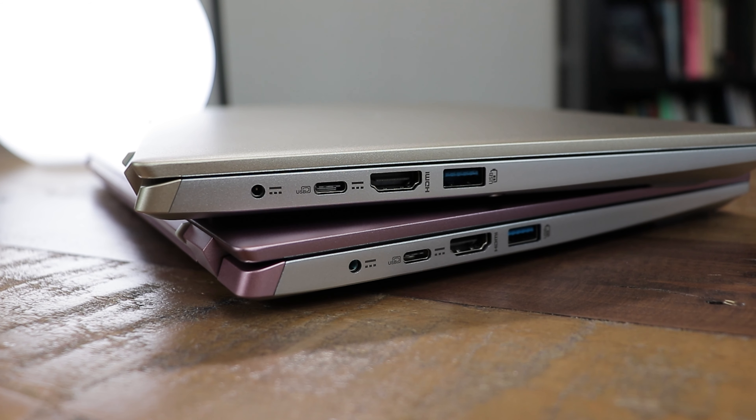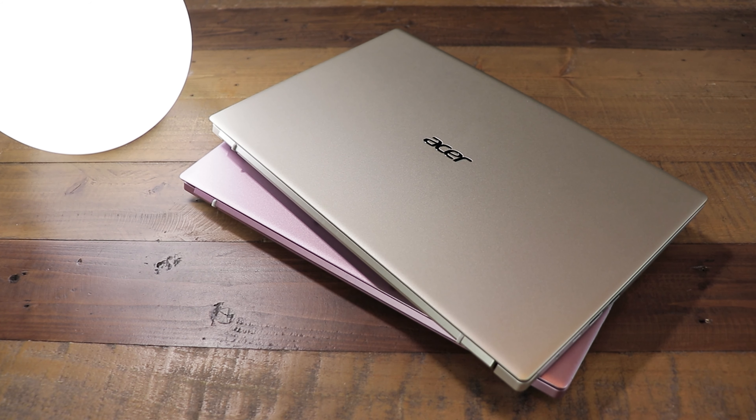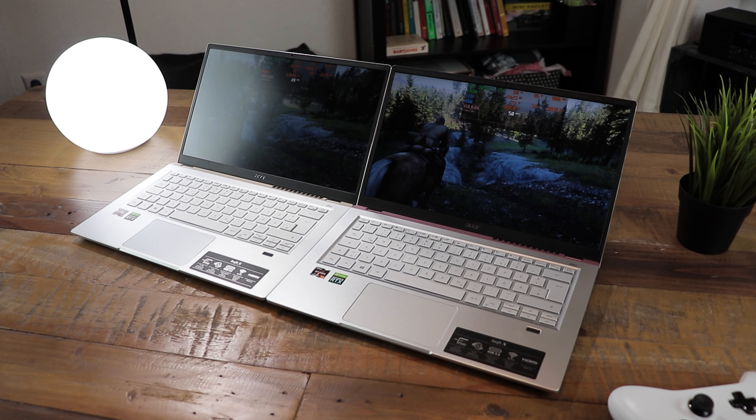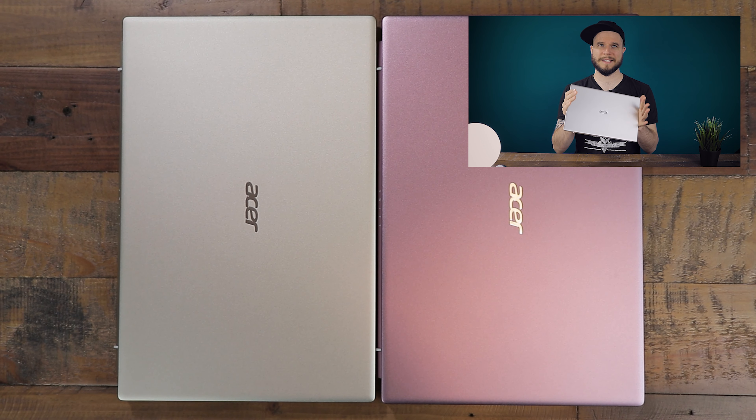Hey, I'm Hubwood and today we are finally going to compare the two new different Acer Swift X 14-inch models to each other. If you haven't seen my general review of the Acer Swift X yet, I suggest you do that first and then come back here.